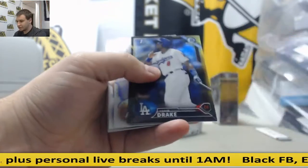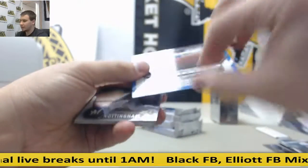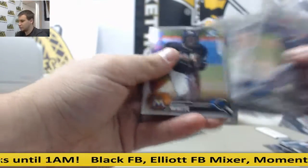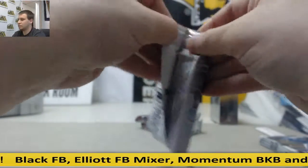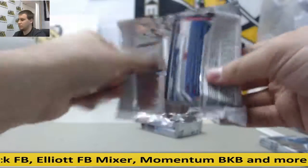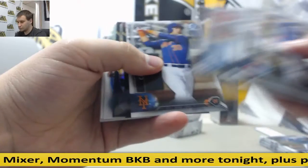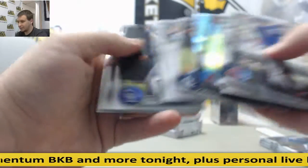First pack — inserts, Yadier Drake and refractor auto, John Norwood to $4.99. Alcantara, Palacios and base.